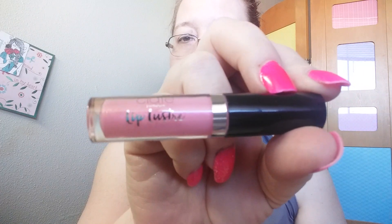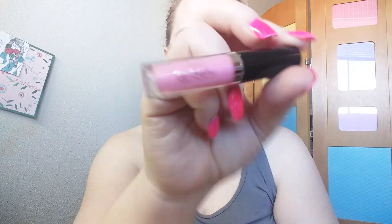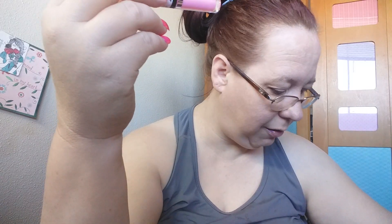I got the Ciate London Mini Lip Luster in Kiss Me and I put this on and was really surprised. I got a highlighter from them before and I love their products. You can tell from the container it's got glitter or shimmer in it. When I put it on, it's not like one of those where you can feel the glitter — it didn't feel like that at all. It goes on really, really pale. I was pleasantly surprised and I like this a lot. This is really nice.